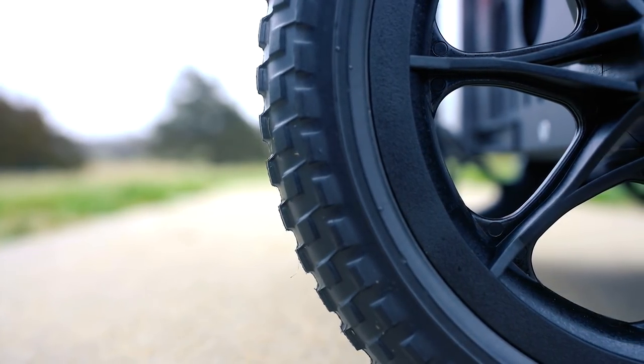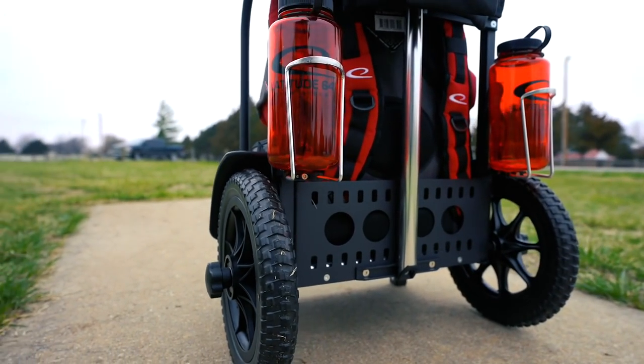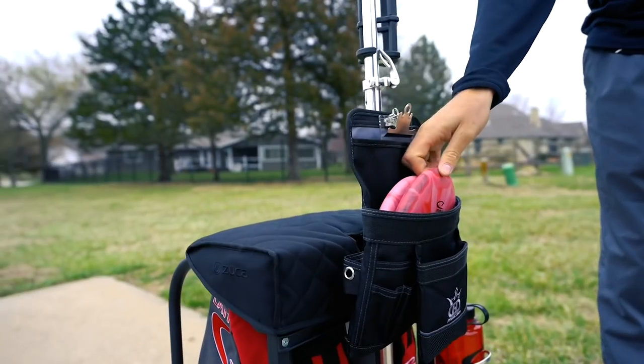Now let's go to the back and check out some of the back features. I really like the foam tires — they prevent flats out there on courses. You never know what you're going to run into.